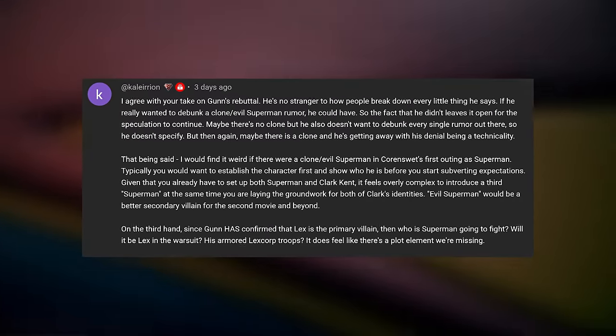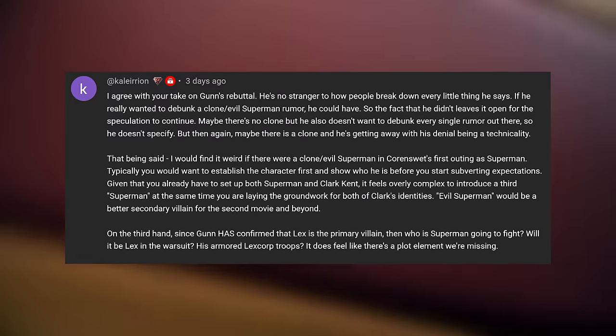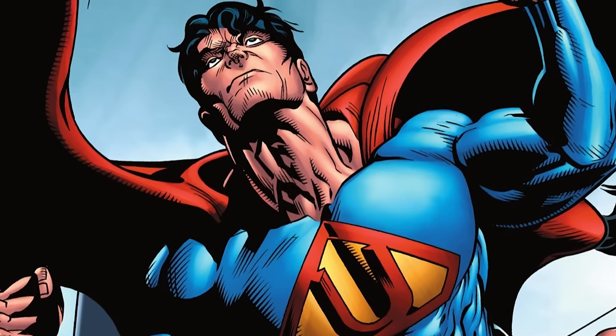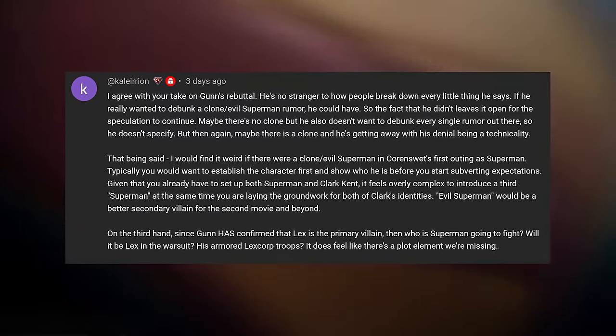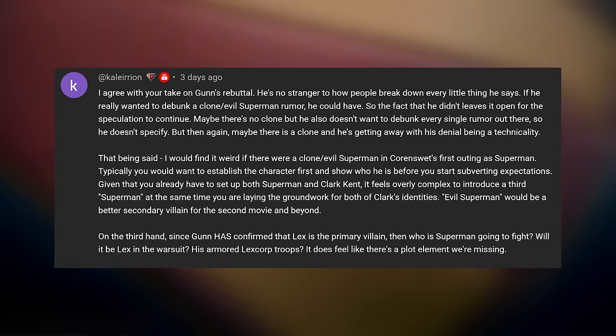Calerion says: 'I agree with your take on Gunn's rebuttal. He's no stranger to how people break down every little thing he says. If he really wanted to debunk a clone/evil Superman rumor, he could have — he could have just said there is no Ultraman, there is no clone of any kind.' That hasn't happened to this day. He hasn't expanded on it like he has in other replies where he initially debunked something and then clarified further. It's just that original post saying Lex is the main villain. The fact that he didn't leaves it open, and maybe there is a clone and he's getting away with a denial that's technically a technicality.